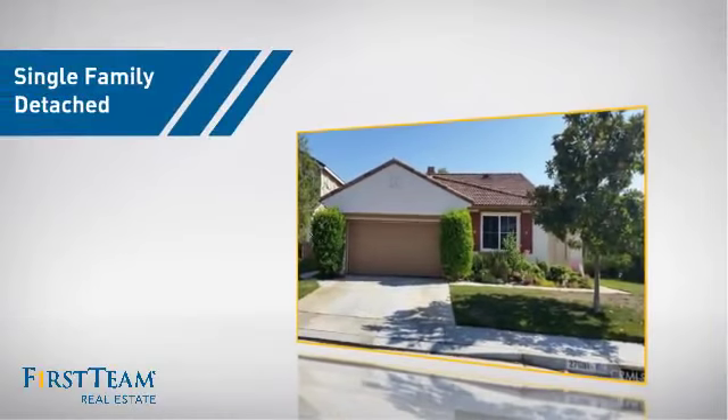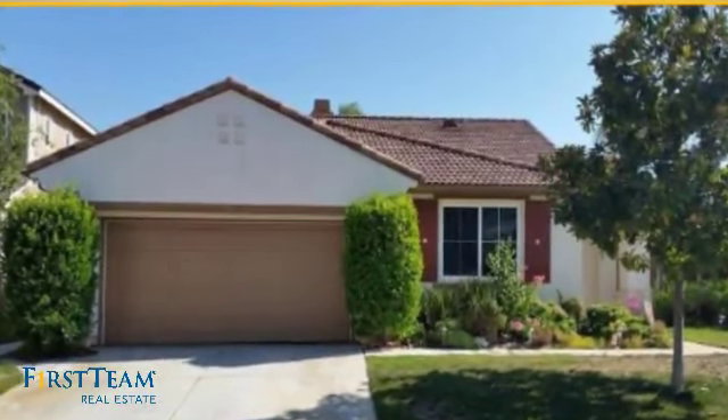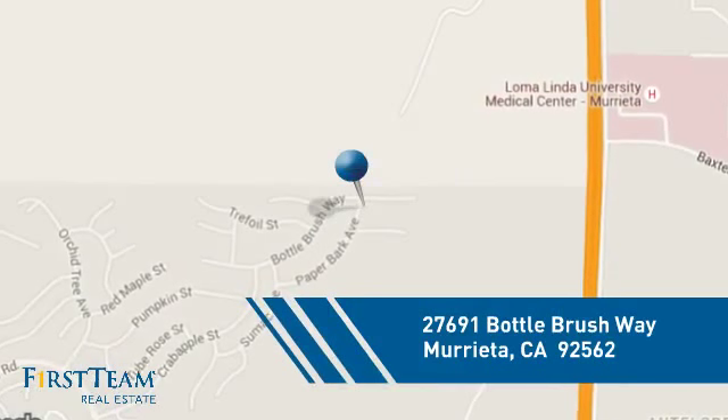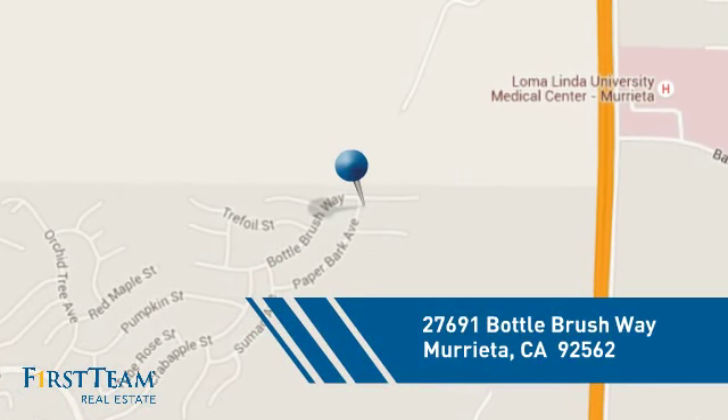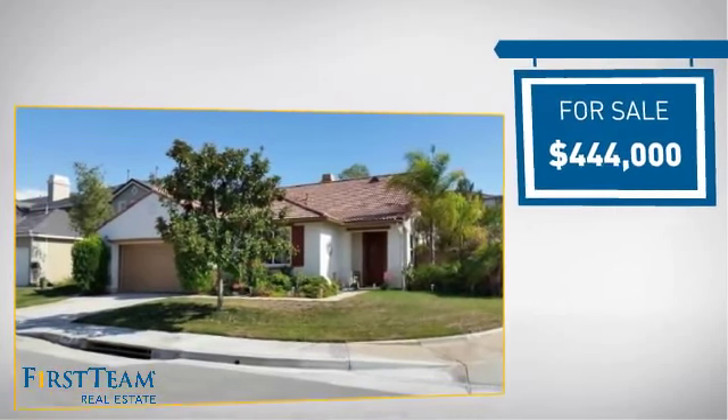This detached home is a great choice for families who want the privacy of their very own lot. It's located in this area, currently listed at just under $450,000.